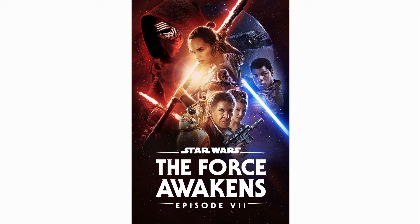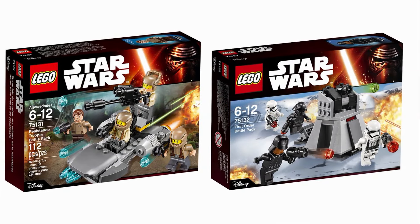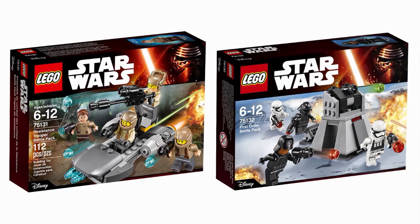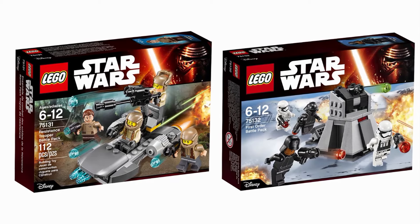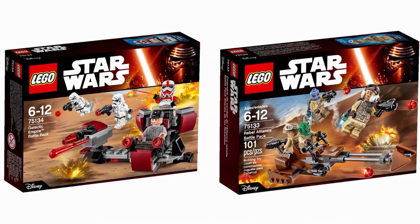Finally we hit 2016 — the start of every Star Wars fan's lifetime migraine: the sequels. Despite my feelings towards the movies, the battle packs released alongside them weren't too bad. They also brought back the trend of releasing two battle packs to oppose each other, which was nice to see even if it only lasted a few years. The other two that released this year just blew the sequel sets out of the water, though.